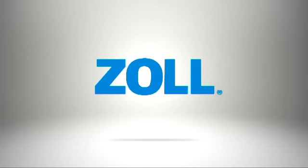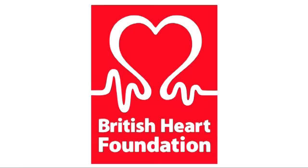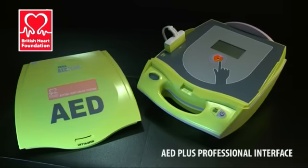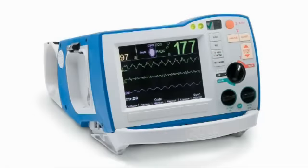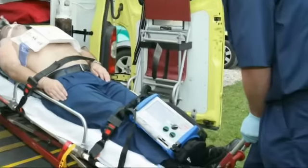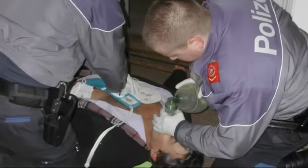Resuscitation is the core of Zoll's existence. The British Heart Foundation have selected the AED Plus as their AED of choice for their community first responder program. Zoll design and manufacture a range of superior resuscitation products and are the preferred supplier for many hospitals and emergency services around the world.